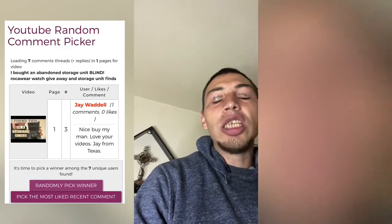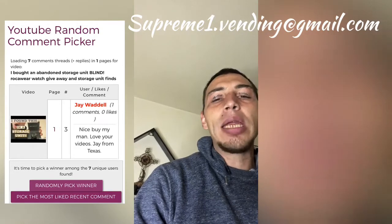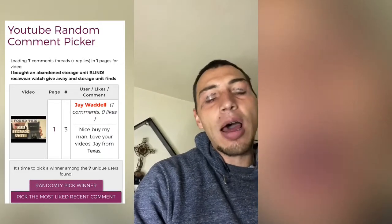The winner of the Rockaway Watch is Jay Weddle. Jay, email me at supreme1.bending@gmail.com. I will then give you a task once it's verified that it's you, and I'll get that off to you.